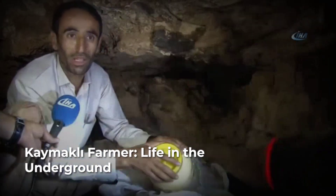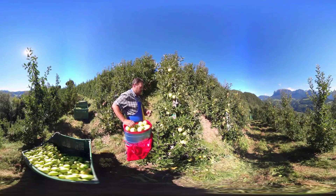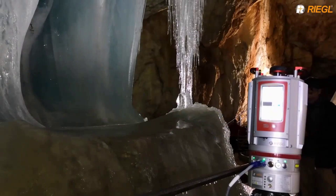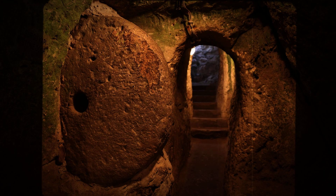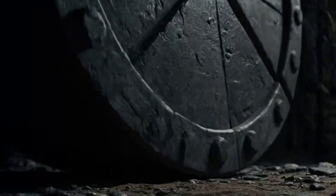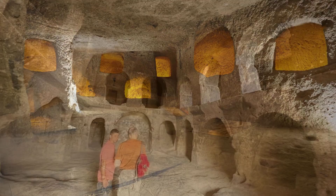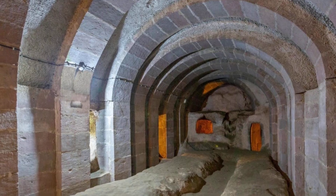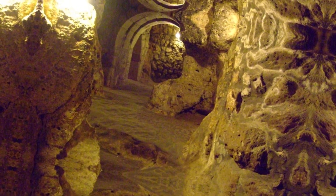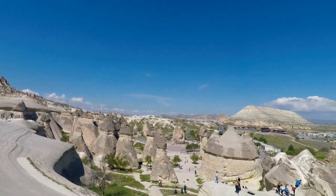One farmer from the nearby village of Kaimakli describes how, even in the hottest summers, his apples stay crisp in a cave just a few meters below ground — proof that the ancient builders understood their environment as well as any modern engineer. Defending the city meant more than hiding. Corridors narrow to single file at key points, forcing intruders to slow down. Massive circular stone doors, some weighing up to 500 kilograms, could be rolled into place from inside, locking off entire levels in seconds. These doors are carved so precisely that a single defender could block an army. The architecture itself absorbs stress: barrel vaults and ribbed ceilings distribute the weight of the earth above, resisting collapse even during earthquakes.